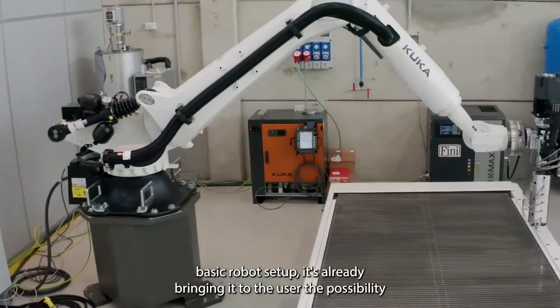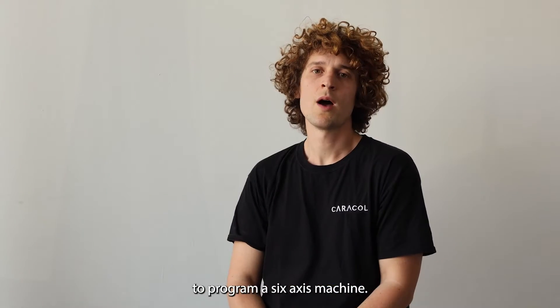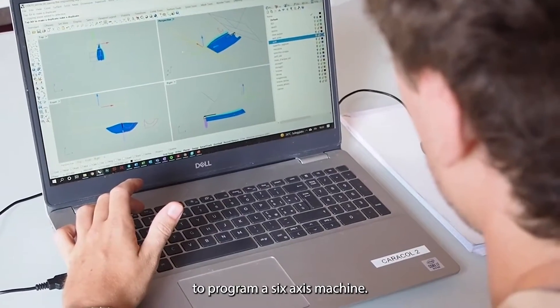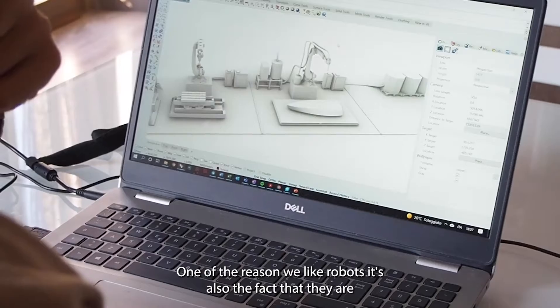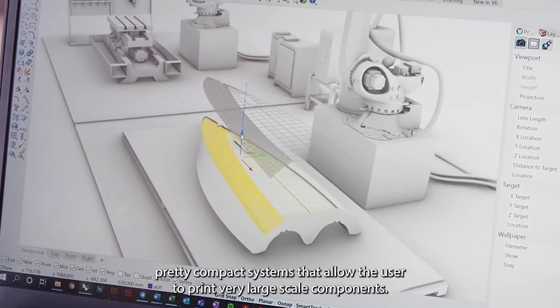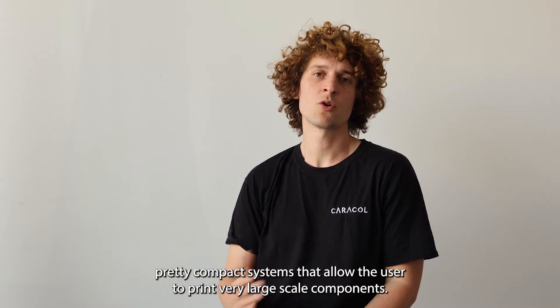Of course, the very basic robot setup is already bringing to the user the possibility to program a six-axis machine. One of the reasons we like robots is also the fact that they are pretty compact systems that allow the user to print very large-scale components.